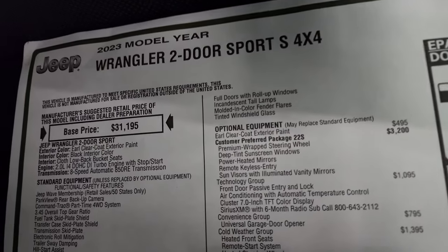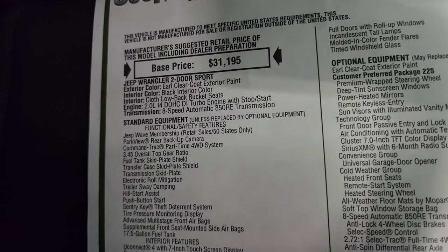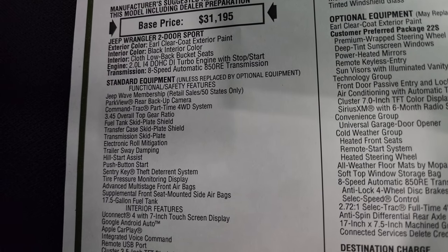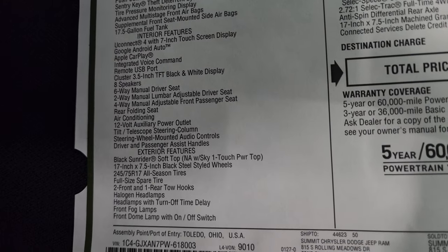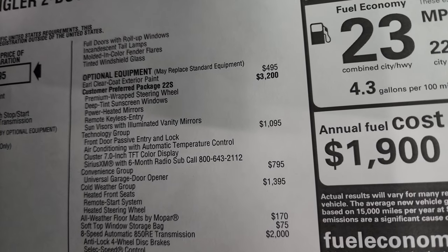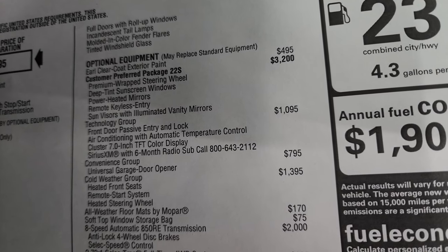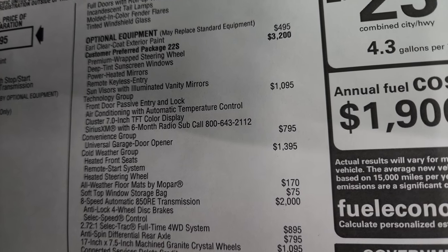Here's the original window sticker — feel free to pause this. 2023 Wrangler two-door Sport S, Earl Clear Coat color, black interior, 2.0-liter I-4 dual overhead cam DI turbo engine with start-stop, 8-speed automatic transmission. Everything on your left there is standard equipment. Optional equipment starts with the Earl Clear Coat at $495. The customer preferred package 22S, or Sport S package, is $3,200 and gives you the premium wrapped steering wheel, deep tint sunscreen windows, power heated mirrors, remote keyless entry, and sun visors with illuminated vanity mirrors.